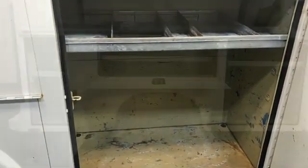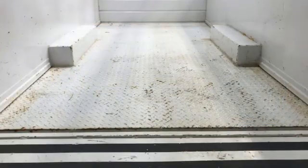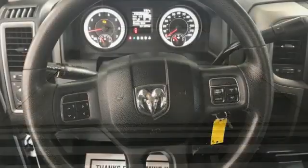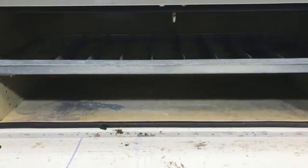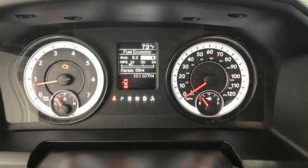Hemi engine, 4-wheel drive, automatic transmission, AM-FM satellite prep radio, two 12-volt power outlets, manual tilting steering column, heavy-duty shocks, upfitter switches, and external memory control — engineered to get things done, engineered to be a Ram.